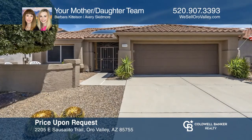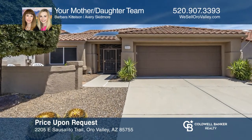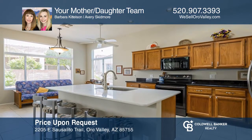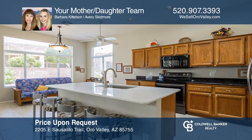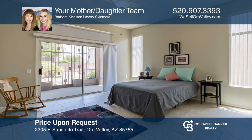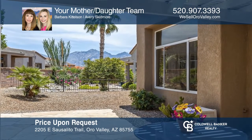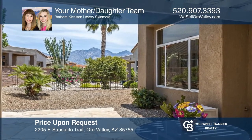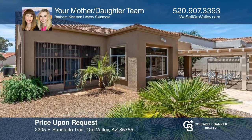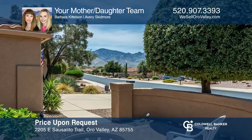Welcome to a well-maintained Barkley model home in Sun City Oro Valley that's just waiting for you. This desirable two-bedroom, two-bath split floor plan offers an open and updated kitchen, a large owner suite opening to a screened Arizona room, and lovely outdoor living with an extended back patio and mountain views. Your mother-daughter team is ready to help you buy the house you deserve. Call today!